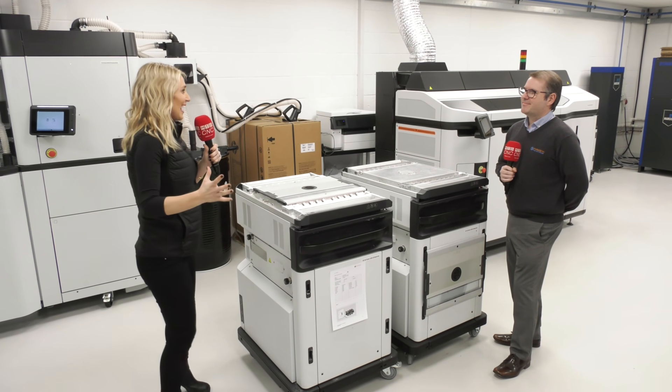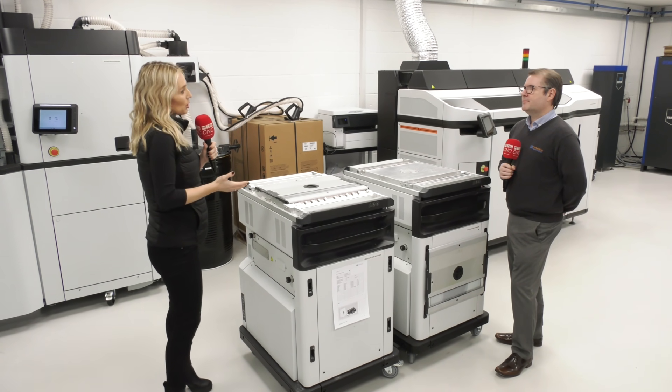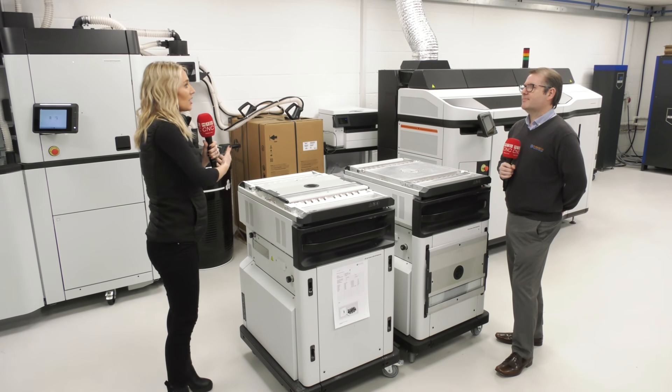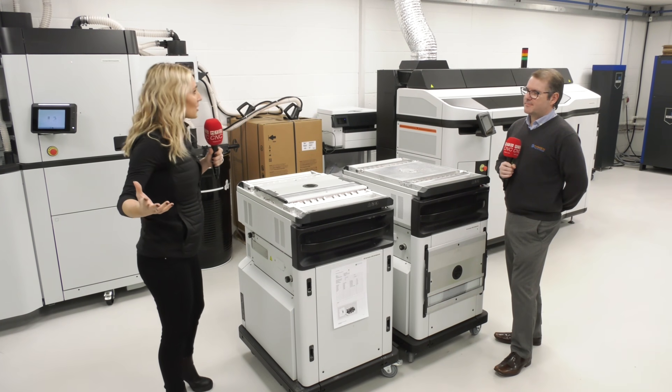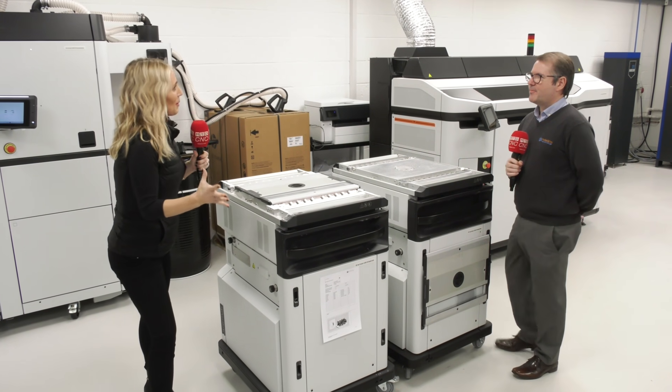Wow, this is going to be an education. What's so interesting about what you do here is the fact that you can produce one part up to 10,000. It's almost like automation with printing. Tell us about the process.